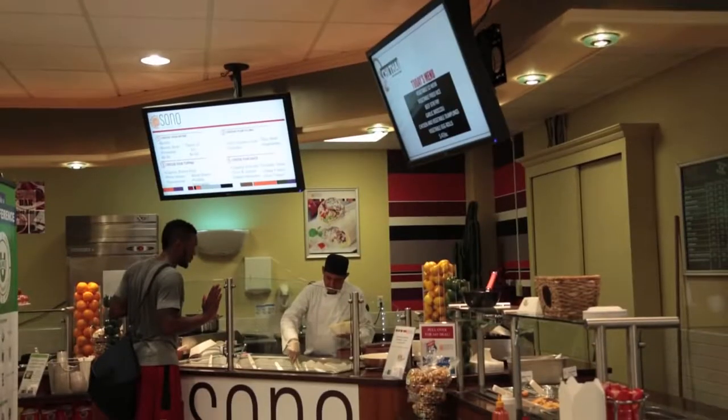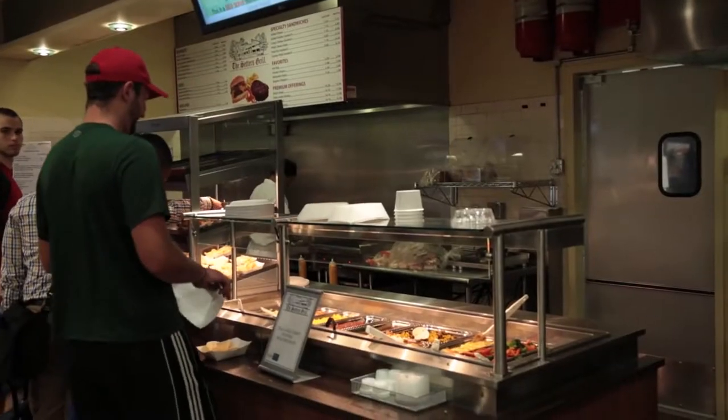Right now we're here in the Kessel Student Center, the main hub of campus. You could grab a bite to eat, hang out with some friends, or just sit back and relax. Here we have a wide variety of foods such as the Sushi Station, Italian Foods, and The Grove. So anything you crave, we have available here.